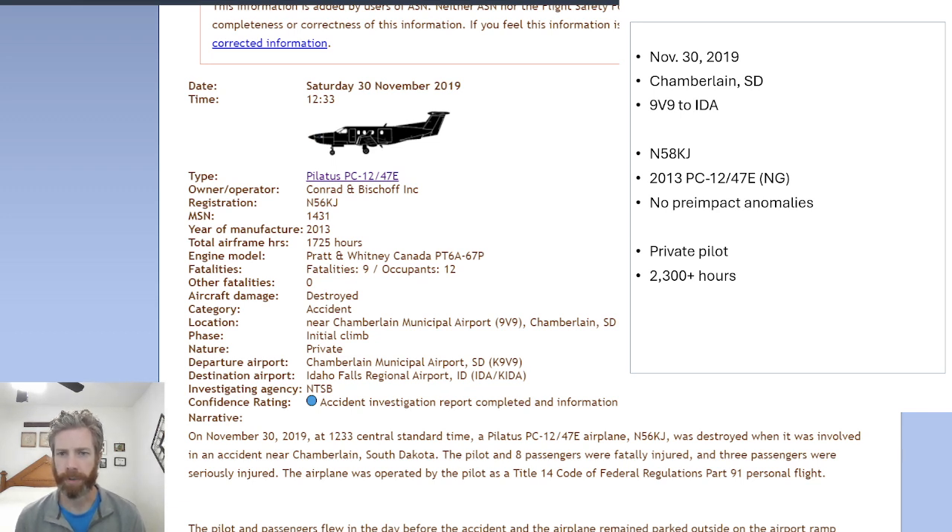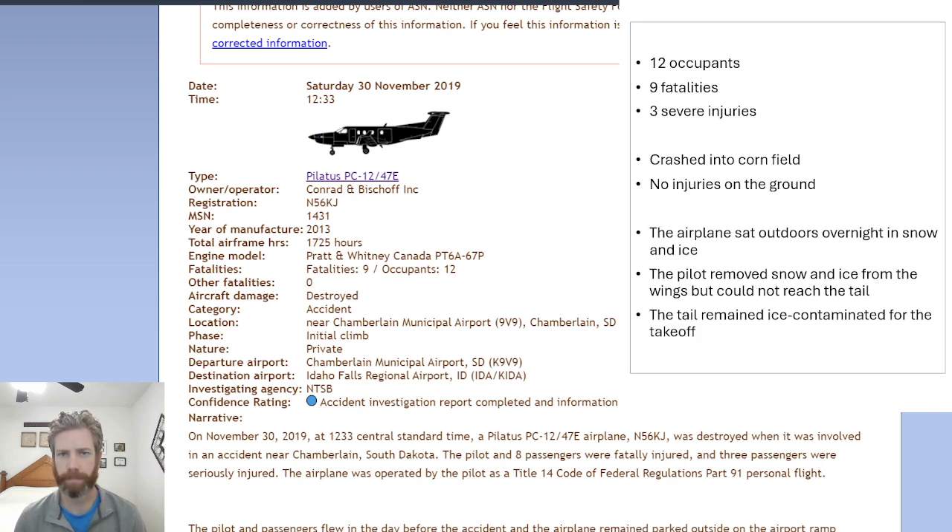No pre-impact anomalies were noted by the NTSB when they assessed the wreckage. The airplane was flown by a private pilot with 2,300-plus hours, so a good bit of experience. There were 12 occupants on board, unfortunately 9 fatalities, and 3 severe injuries.